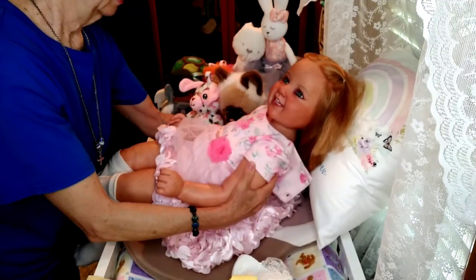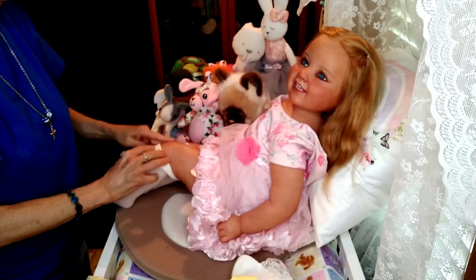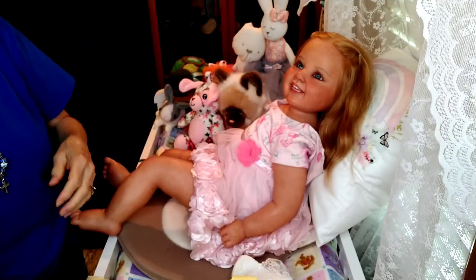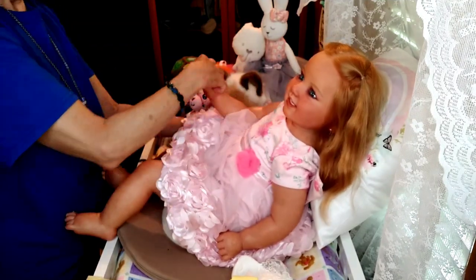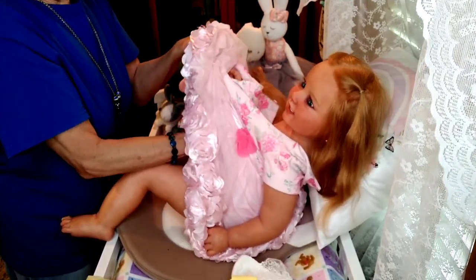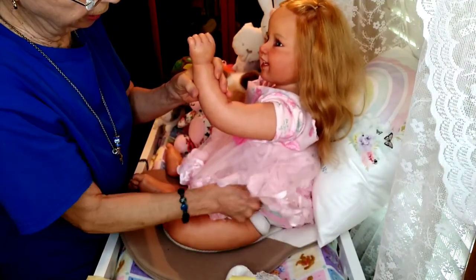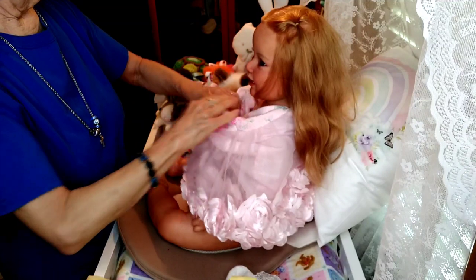I decided I was going to go ahead and do a video of the creek and the surrounding area anyway, so I could show you how beautiful the day is. Today, yesterday, and the day before have been so nice and so low humidity — just so enjoyable. I wanted to show you the beautiful weather we're being blessed with right now. I'm going to put the creek video at the end of this video for those interested — it's only about five minutes long. I know I have a lot of dolly friends who are interested in the creek and surrounding area on my property.